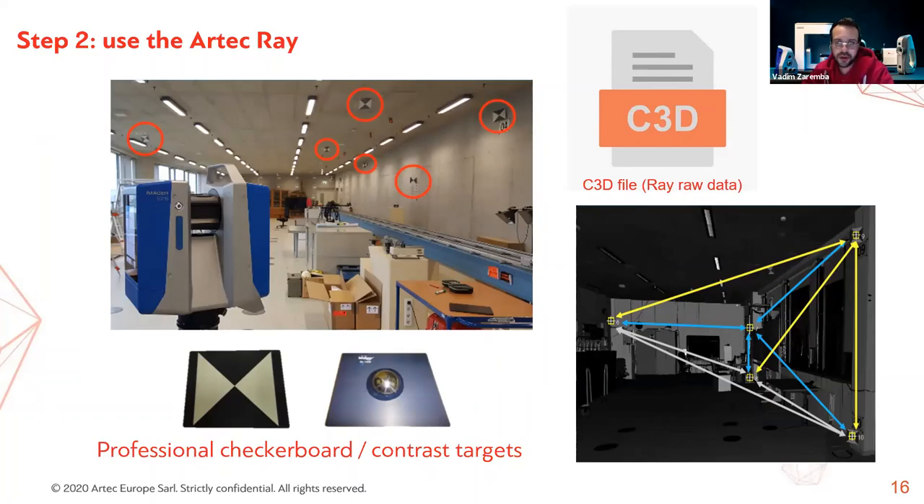In step two, professional checkerboard targets — manufactured with an accuracy tolerance of 50 microns — are fitted into the same drift nests used for the SMR measurement. The Ray scanner is then set up and one or more scans are made. For multiple scans, at least three matching target pairs must be captured per scan for registration. It's essential to use the Ray scanner's raw C3D data. If using the Artec Remote iOS or Android app, this data is saved directly to the scanner's microSD card. If using Artec Studio, you'll need to pull this data from the Artec app data directory.